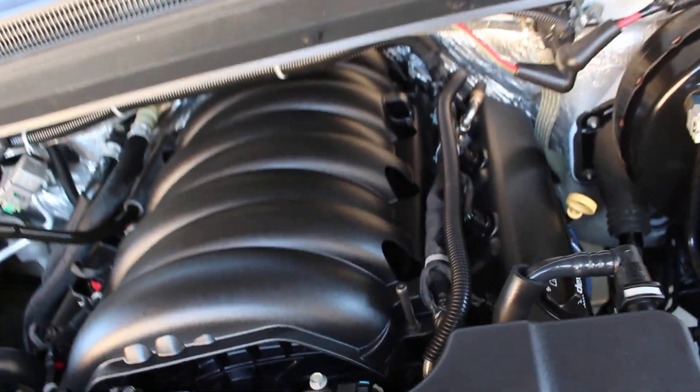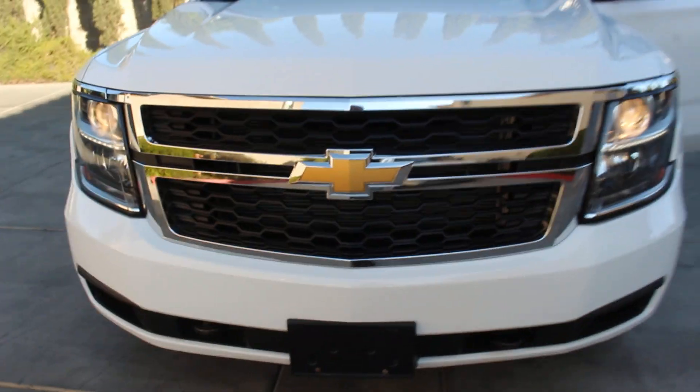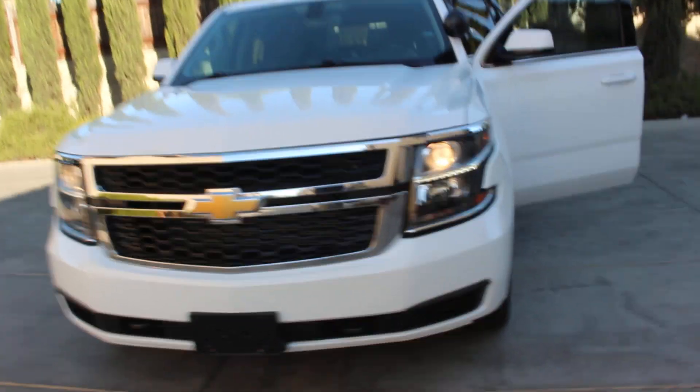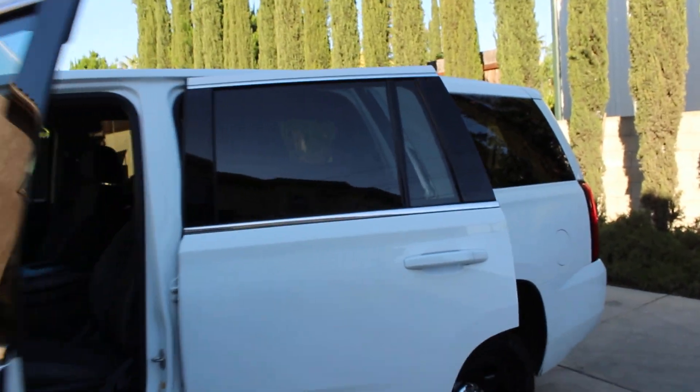The vehicle also has a new AC Delco cabin filter. Brakes are around 80% all around, so we didn't have to do brakes on this unit. The vehicle has dual batteries and both are healthy — no replacements needed. If you're interested in this vehicle, please don't hesitate to call or text me. Let's talk about it and see if we can come to an agreement. Have a great weekend, God bless, and take care.